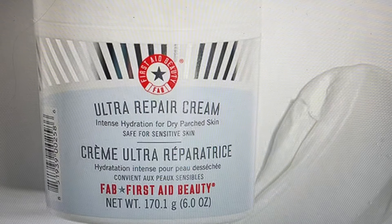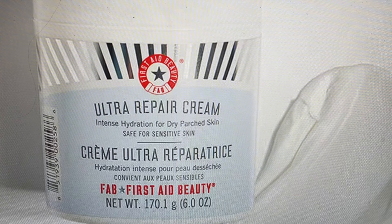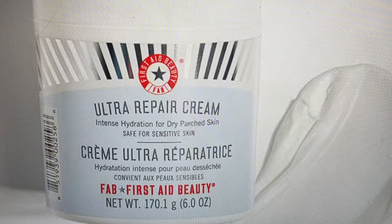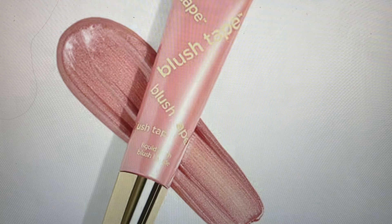The next item is from First Aid Beauty — their Ultra Repair Cream, an award-winning moisturizer. It's our go-to for instantly relieving dry, distressed skin. It's formulated with oatmeal that treats eczema and helps boost skin's renewal while providing 24 hours of soothing hydration. It is fast-absorbing, rich, safe for sensitive skin, and perfect for both face and body, leaving you with calm, comfortable skin every time.